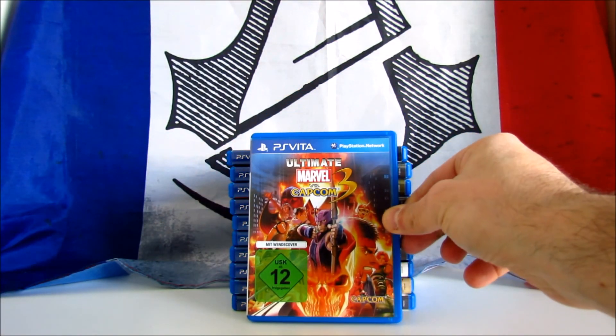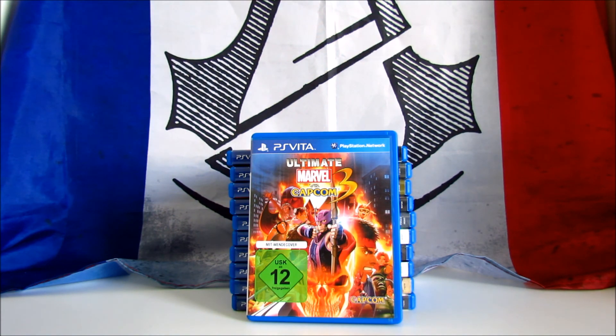Ultimate Marvel vs Capcom 3. It's a 2D fighting game developed and published by Capcom in 2012. It received favourable reviews, scoring 80 on Metacritic. The game features characters from both Marvel and Capcom franchises. This is actually an updated version of Marvel vs Capcom 3 Fate of Two Worlds, with the addition of new modes and playable characters. This game is still pricey, costing around £30 to £40, and I was lucky to find it from a private for 12€.